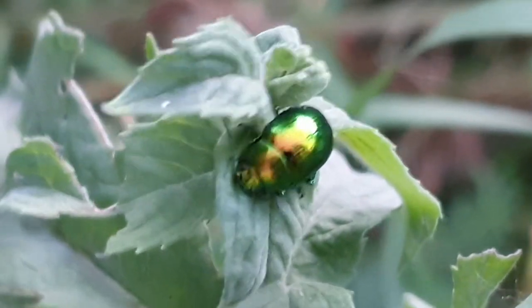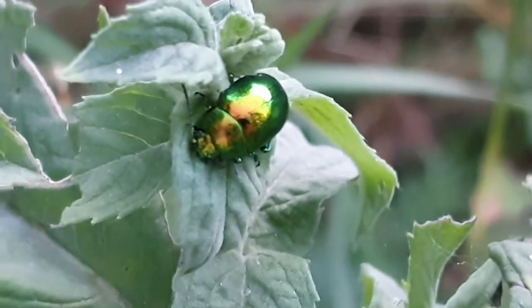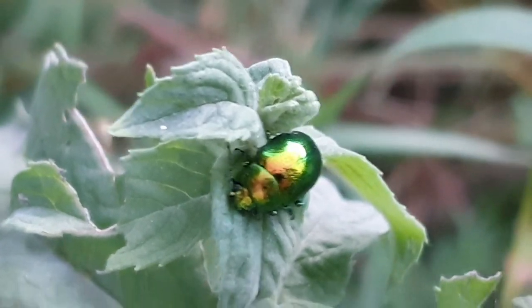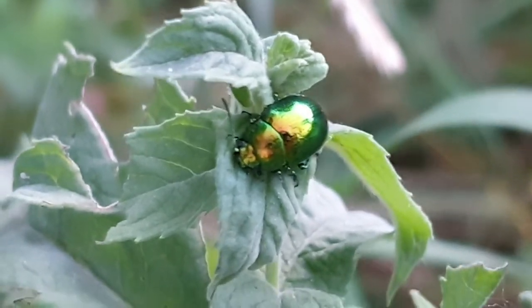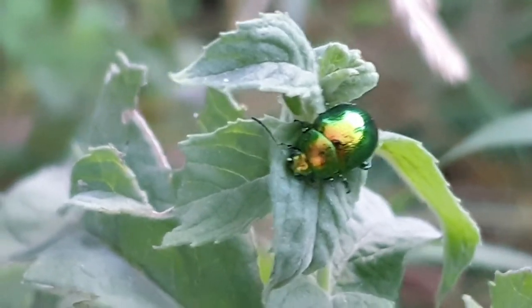A little ant crawled all over my hand — okay, what are you doing? It's evening, so it's time for them to just find a place to be for the night.